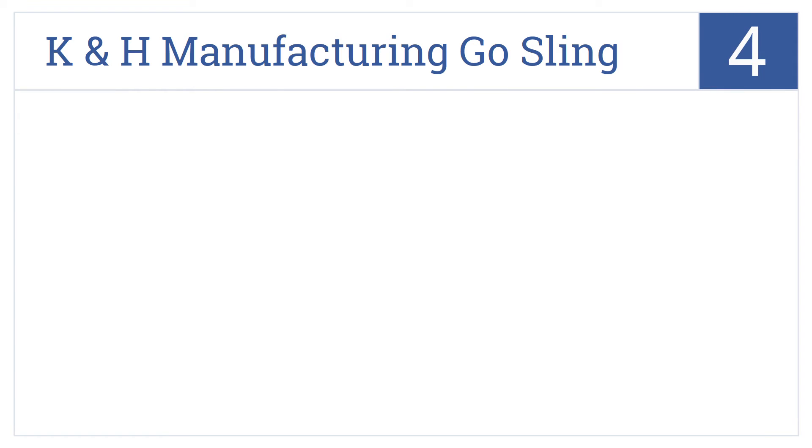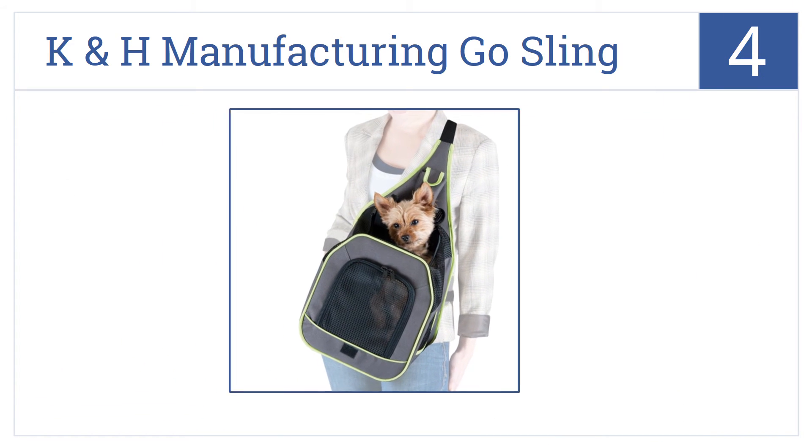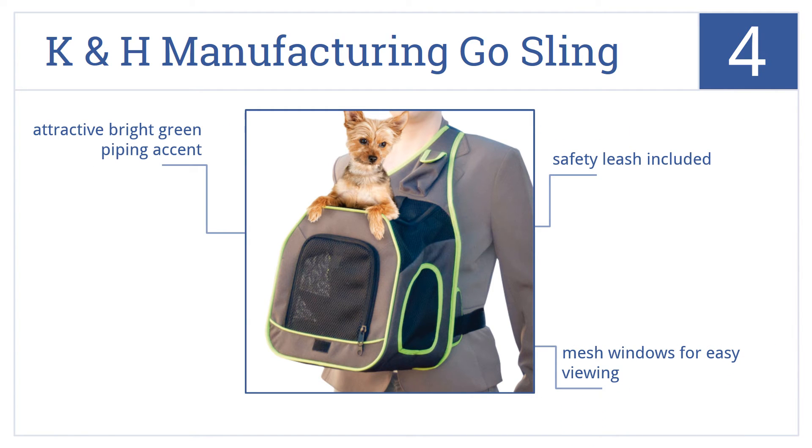At number 4, the weather-resistant K&H Manufacturing Go Sling is an easy way to travel with your furry friend because of an added waist strap which stabilizes the pouch. It includes a safety leash, mesh windows for easy viewing, and attractive bright green piping accents.